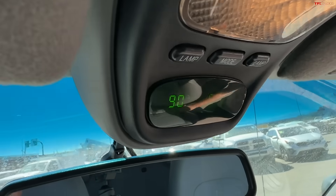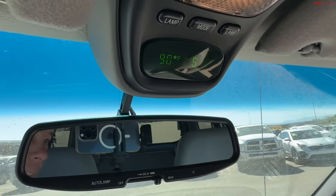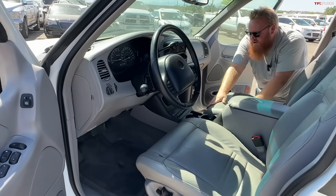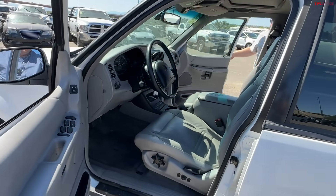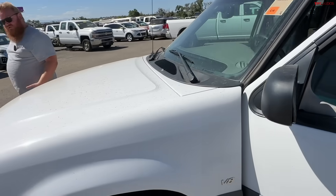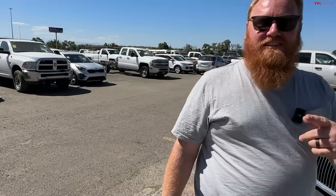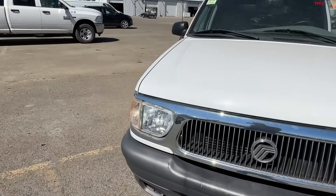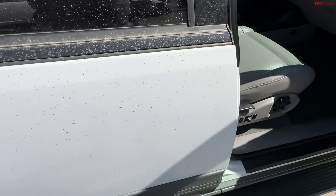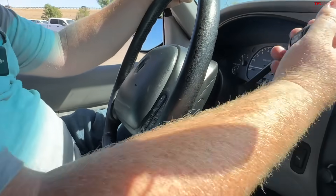You've got ambient temperature and compass readouts — a lot of onboard features. And you'll notice there is no four-wheel drive selector in this whatsoever, simply because it is all-time all-wheel drive. Let's take this out for a spin and see how fast it is on our little test track.